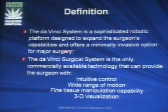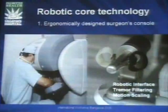The da Vinci system is a sophisticated robotic platform designed to expand the surgeon's capability and offers a minimally invasive option for major surgery. It provides intuitive control — and that's true — wide range of motion, fine tissue manipulation capability, and 3D visualization.